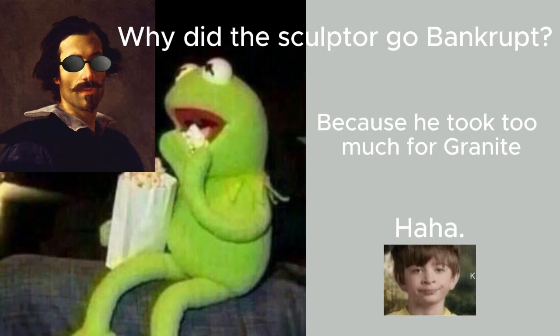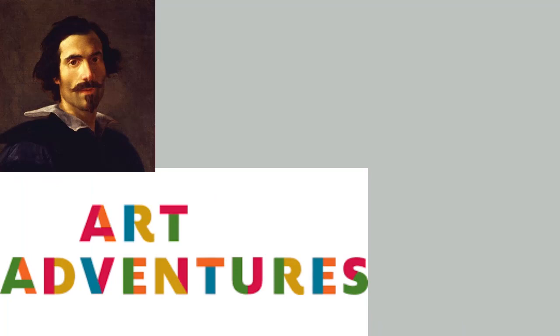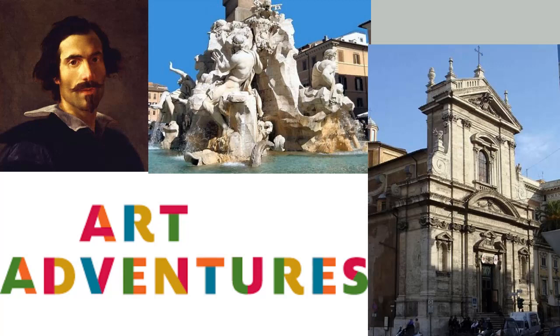That's all for today's Art Adventures. Join us next time as we explore more wonders of the art world. Thanks for listening — if you enjoyed this episode, please consider subscribing and leaving a review. Your support keeps the art world alive and thriving. See you next time! Ciao!